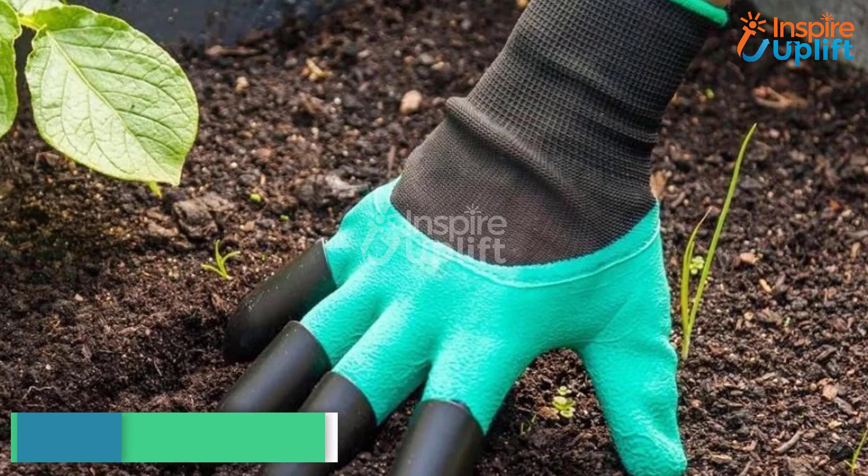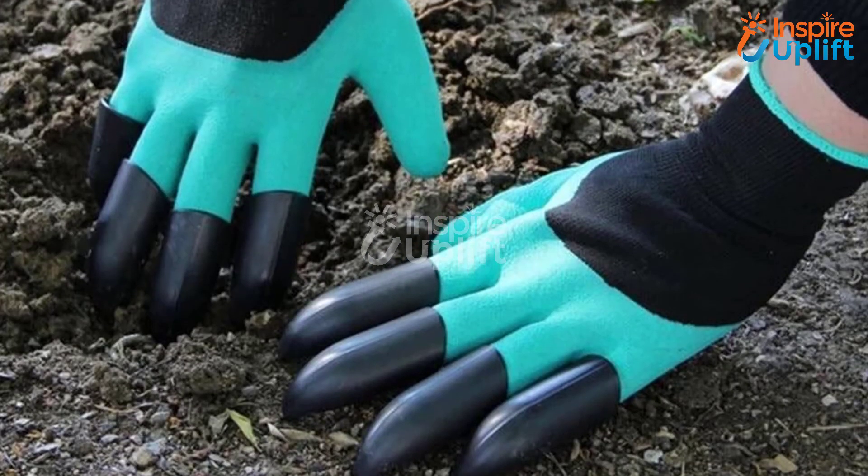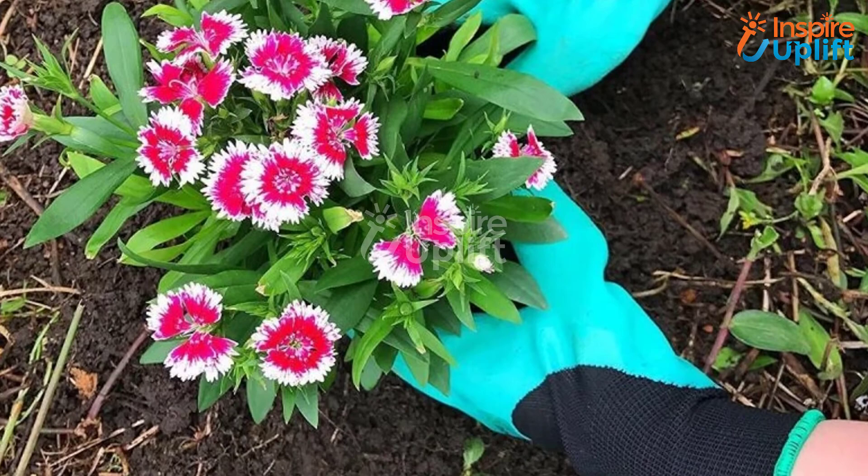At number 3 we have Claws Garden Gloves. Working in the garden has its own risks, like getting cut by sharp branches or bitten by insects. To overcome these risks, use this garden glove to work with a free mind and protect your hand from any danger.